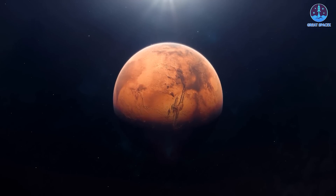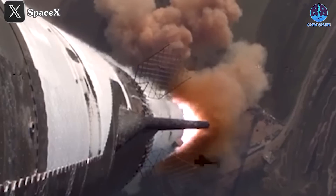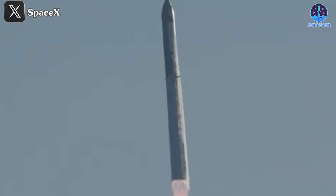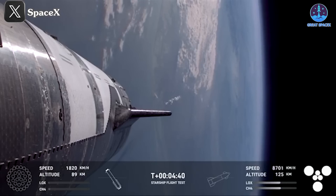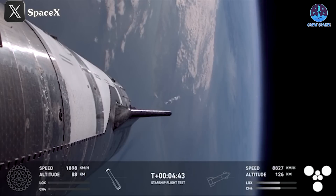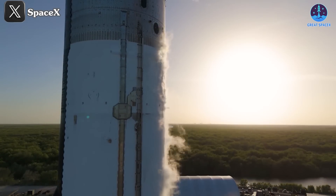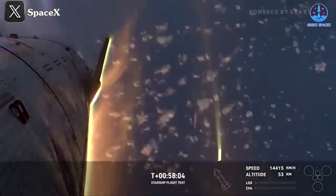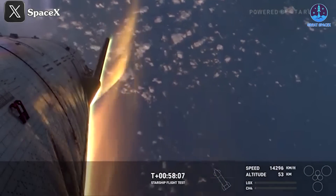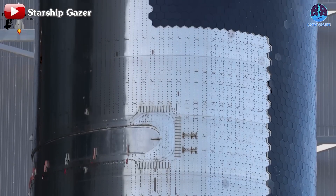Turning challenges into success has become a hallmark of SpaceX's journey, and Flight 6 is yet another testament to this philosophy. While this mission is regarded as a success, particularly for the spacecraft, a few issues arose during the process. However, in true SpaceX fashion, these challenges present opportunities to further enhance the capabilities of their groundbreaking vehicle. So what exactly went wrong with the spacecraft during Flight 6, and how does SpaceX plan to address these issues to strengthen their colossal Starship even further?